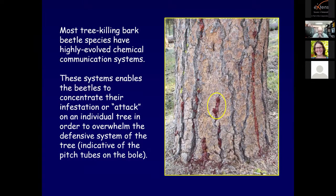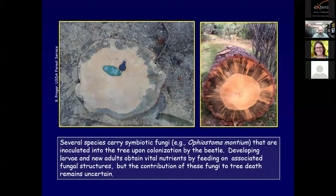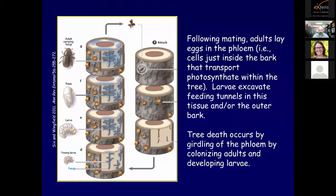Most tree-killing bark beetle species have highly evolved chemical communication systems. These systems enable the beetles to concentrate their attack on an individual tree in order to overwhelm the defensive system of that tree. Several species carry symbiotic fungi that are inoculated into the tree upon colonization by the beetle. Developing larvae and new adults obtain vital nutrients by feeding on associated fungal structures, but the contribution of these fungi to tree death still remains uncertain.